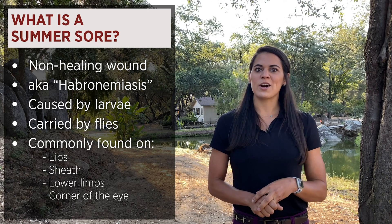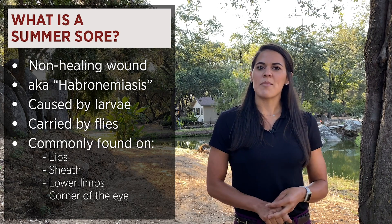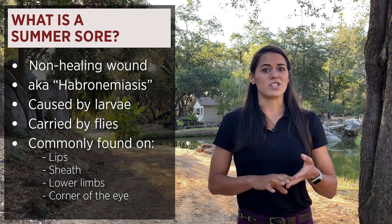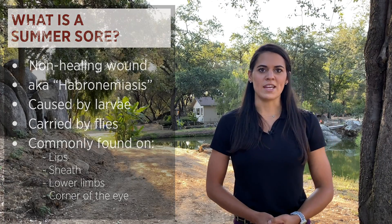Most commonly occurring in the spring and summer when flies are most active. We commonly see these on the skin, lip commissures, the sheath, distal limbs, and conjunctiva of the eyes, but they can occur in other locations.